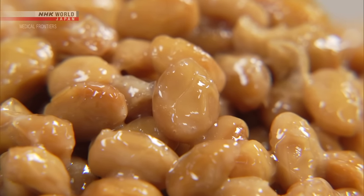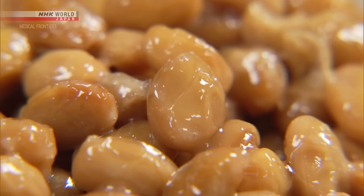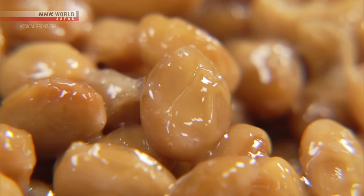What's more, the study also showed that a higher intake of natto is associated with a lower mortality risk from heart conditions and other cardiovascular diseases.